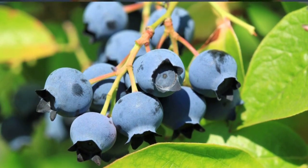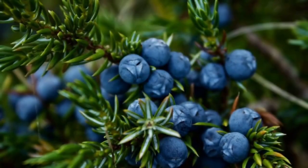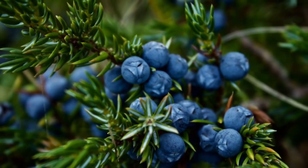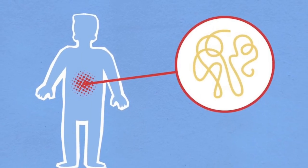8. Blueberries. Blueberries are rich in antioxidants and beneficial phytochemicals. These compounds have anti-inflammatory properties and may help reduce the risk of kidney damage by fighting inflammation and protecting against oxidative stress.